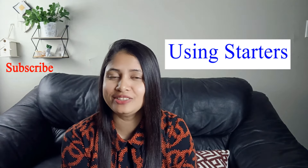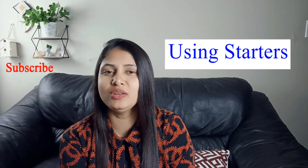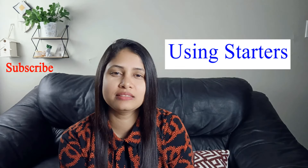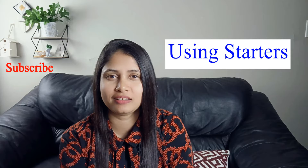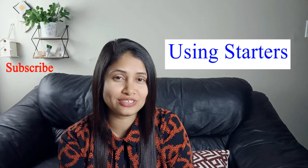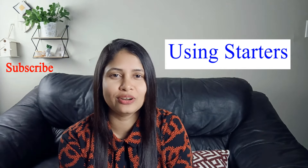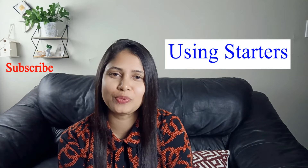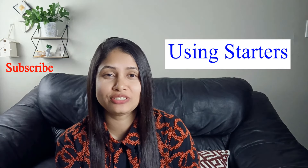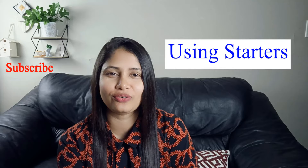If you want to get those 35 starters, you can follow my Facebook page and inbox me, and let me know that you have watched this video and you want these 35 starters. Definitely I will give you that. If you learn these starters, I can bet you won't repeat a single starter when answering questions in IELTS speaking part one and part three. However, I'm going to share 10 starters here so that you can use them while practicing for the IELTS speaking test.